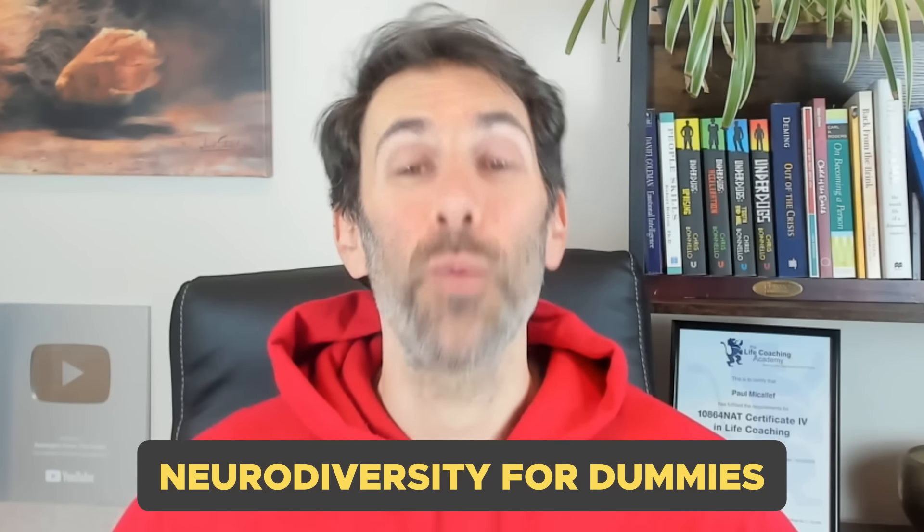Neurodiversity for Dummies. In this video, I'll be sharing a brand new book that came out earlier this year called Neurodiversity for Dummies. It's quite a comprehensive, not so little book, helping us understand not only what neurodiversity is, but also how to use that understanding in our everyday lives. When I first heard about this book, I was really excited about its potential. So I reached out to John and he sent me a copy, which is why I've got one in my hands at the moment.